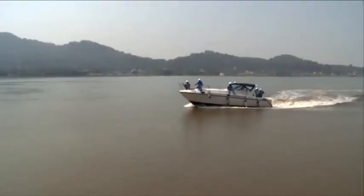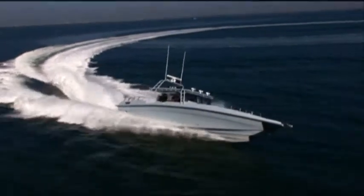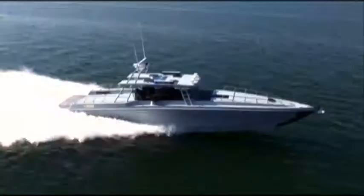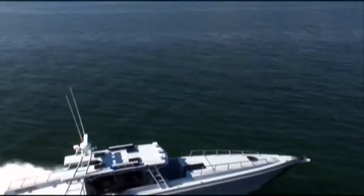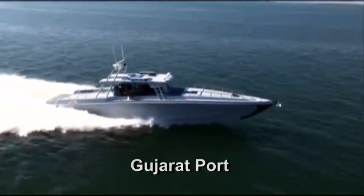Its expertise in these specialized boats goes further in providing coastal security to Indian waters and has already deployed a fleet of 19 FRP boats to the Navy at JMPT Chennai, Goa and Gujarat ports, which includes manning and operations.